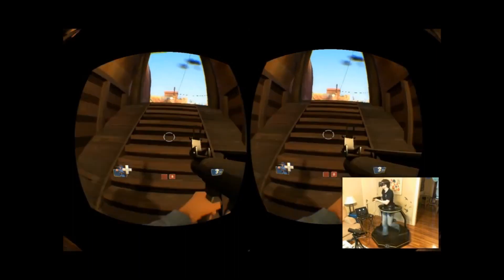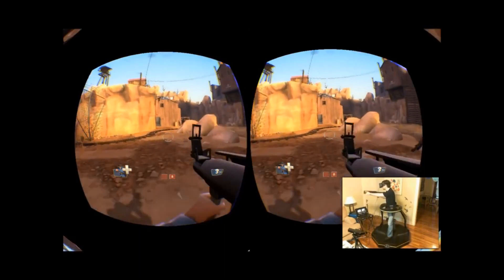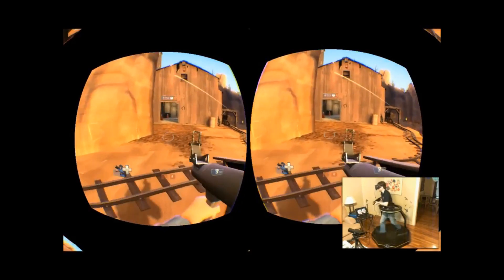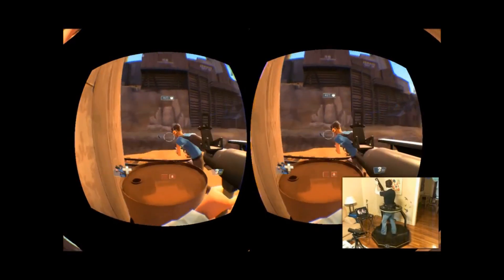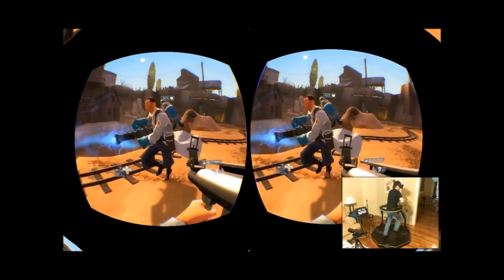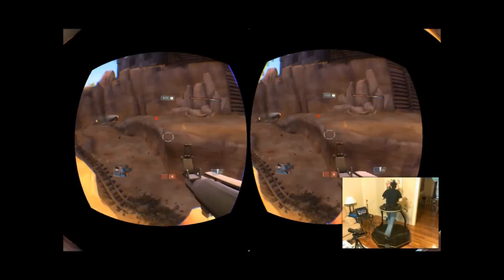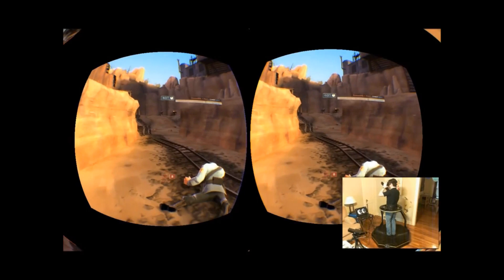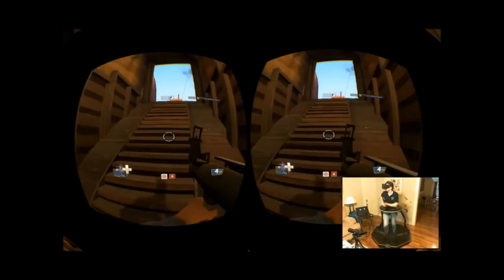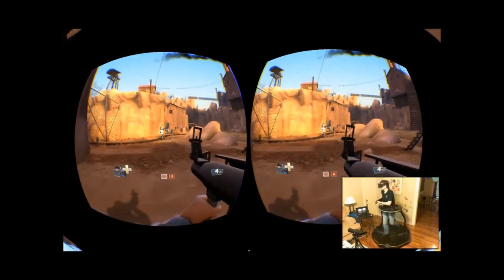The idea is to replace the tried-and-true WASD with physical movement, so it's not exactly ideal for competitive play, and if you're the type of gamer who wants to come home and sit down and relax, it might not work for you either. But it makes for excellent immersion and exercise opportunities. The Omni is equipped with a support bar and harness to keep the user in place when fully head-mounted, and can be easily dismantled and stowed away.